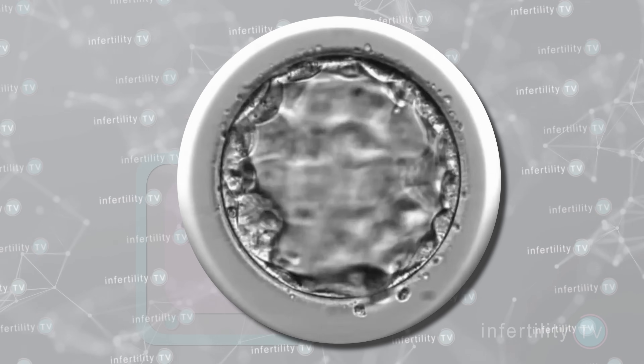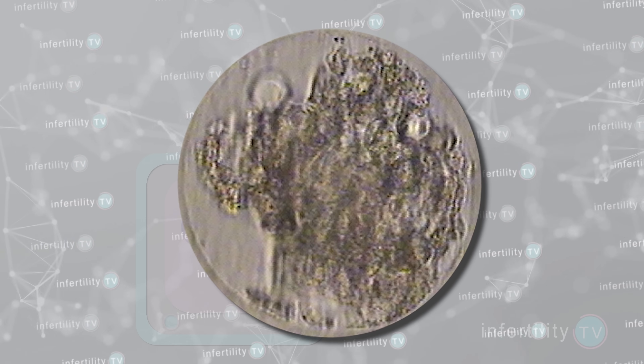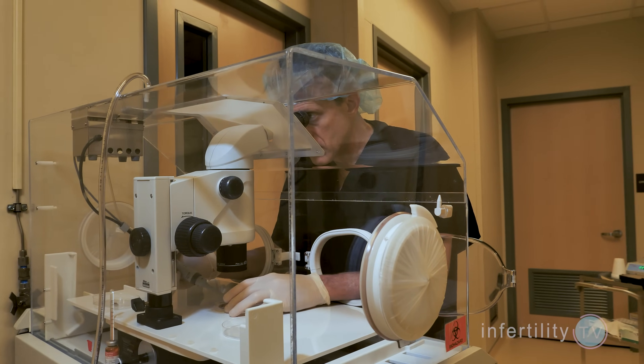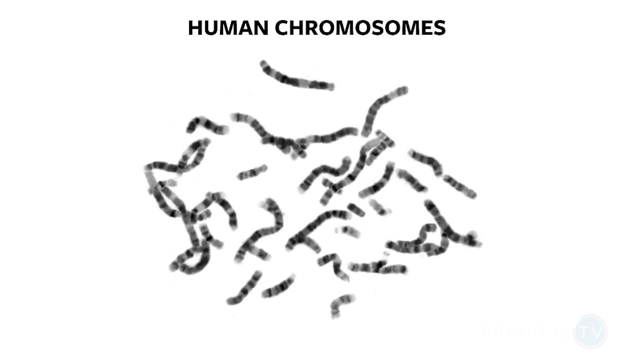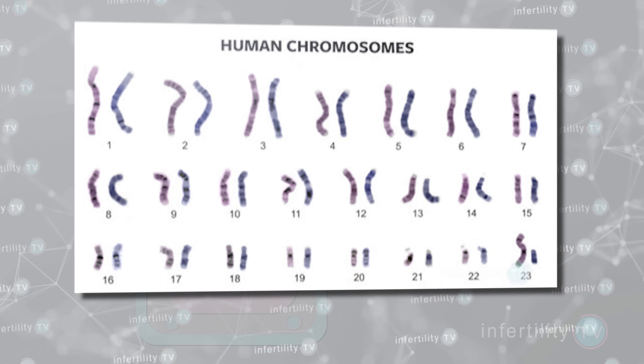Sometimes an embryo may look perfectly normal under the microscope — has divided normally and fast enough — but could still be a bad embryo. The only way to identify these bad embryos is by doing additional testing on them. The most common type of testing is to look at the chromosomes. A normal, healthy embryo that has good potential to implant in the uterus will have 46 chromosomes — 23 from the father and 23 from the mother. However, a huge number of embryos that humans produce do not have the correct number of chromosomes. These embryos are the result of mistakes made during the fertilization process.